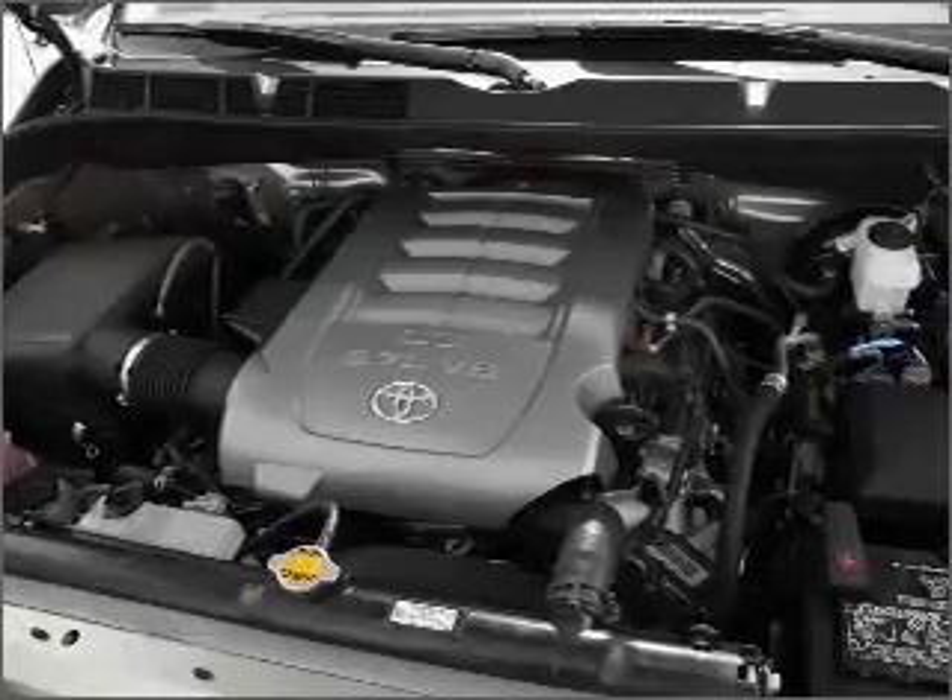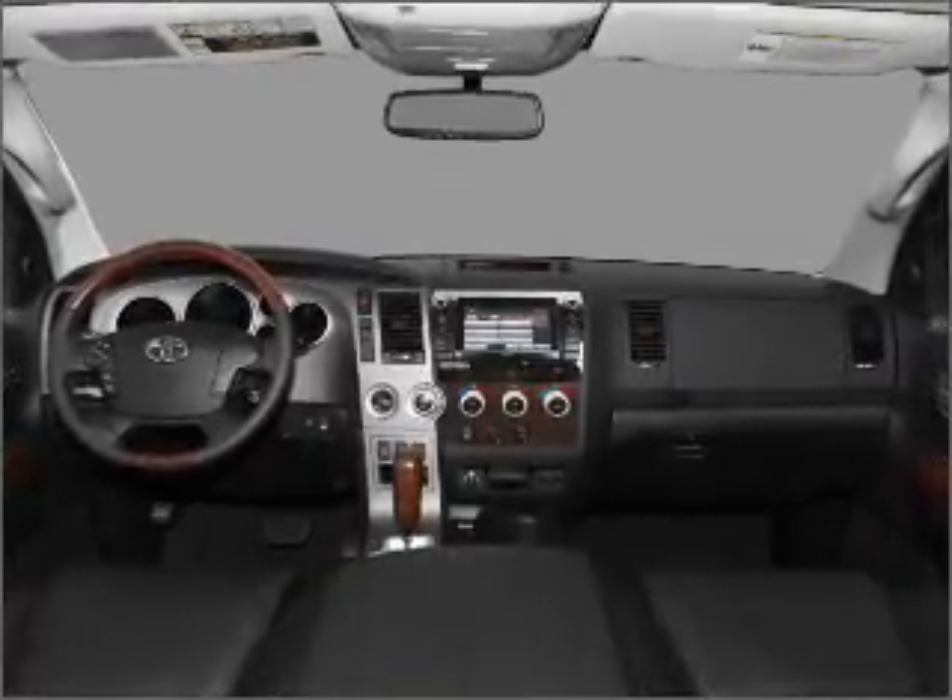Heated seats welcome you on cold winter days. Tailor the temperature to your preference and your passengers'.